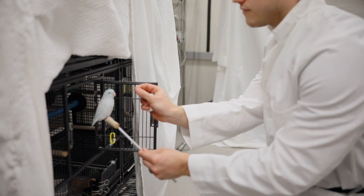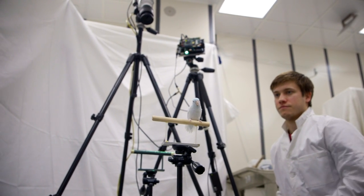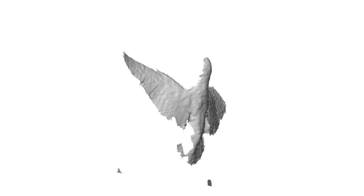But birds actually, on takeoff, use about 50 or 60 degrees angle of attack. Which is quite surprising, because it seems like it's kind of inefficient. It's just mind-boggling, and in the beginning it did not make much sense to us.